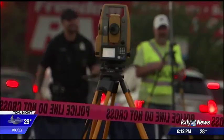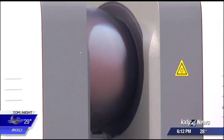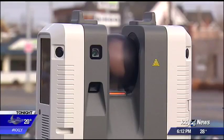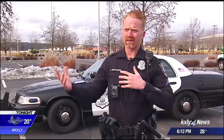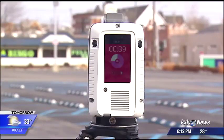Documenting crime scenes and car crashes has always been a painstaking process of taking photos and measurements. This new laser scanner can do both with the push of a button in a matter of minutes. It starts scanning and collects over 2 million points a second, and it can take anywhere from 30 seconds to 5 minutes depending on the resolution you want.